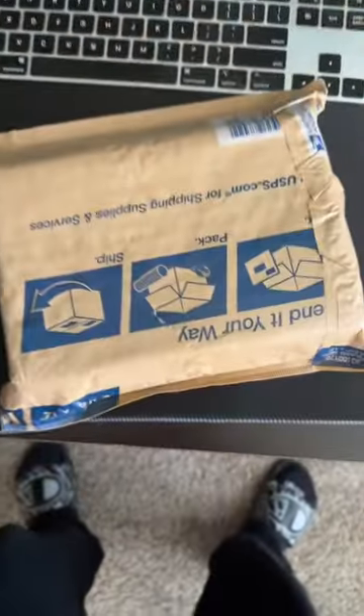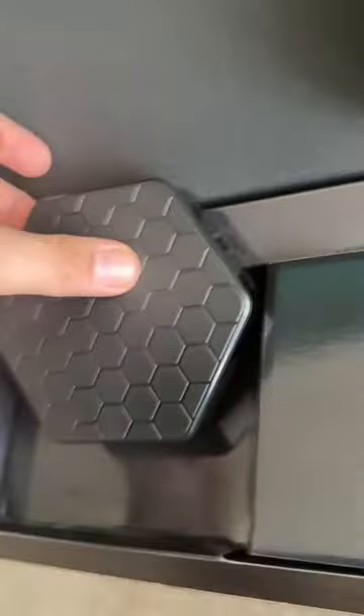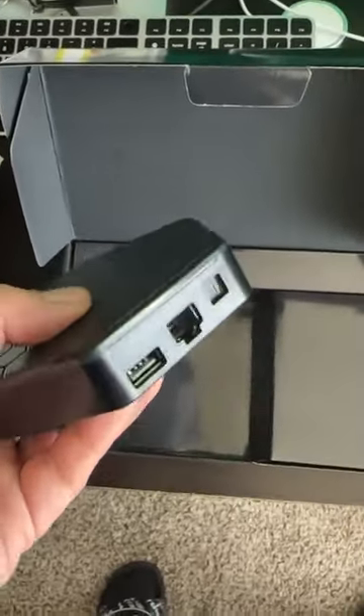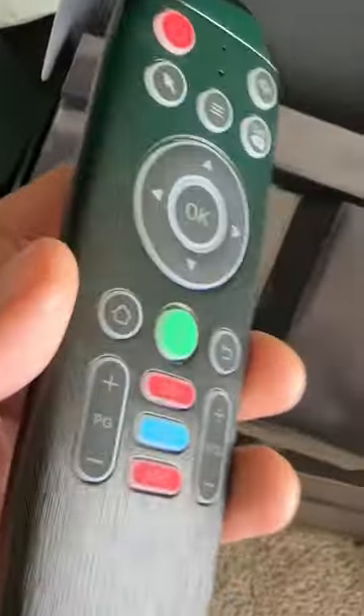Get rid of your Fire Stick and get one of these — 4x CPU with 6K resolution. The honeycomb design has room for extra storage. It connects via LAN and optical wire, and it also came with an AI integrated voice remote with a keyboard on the back.